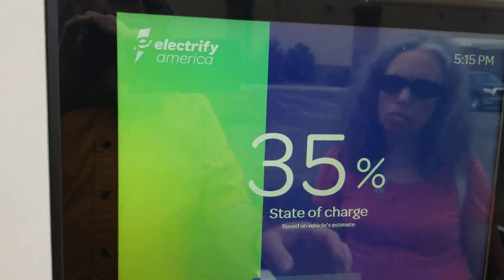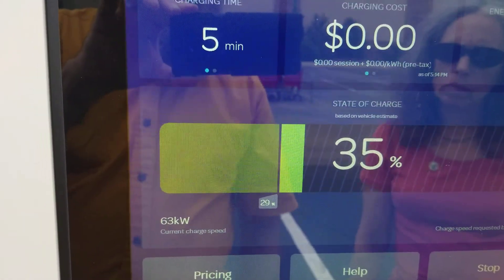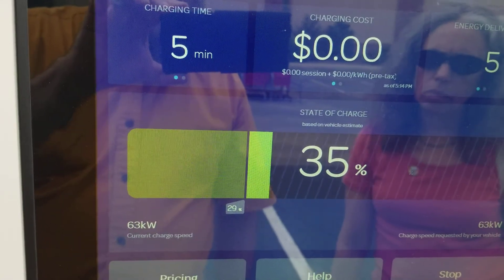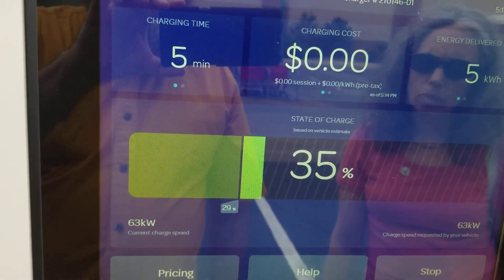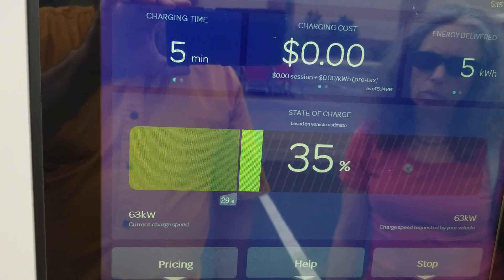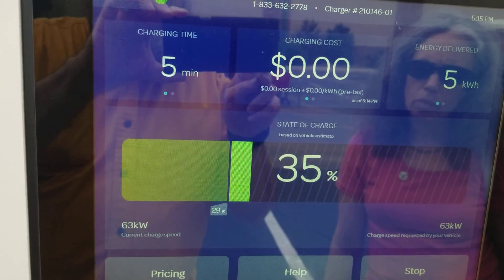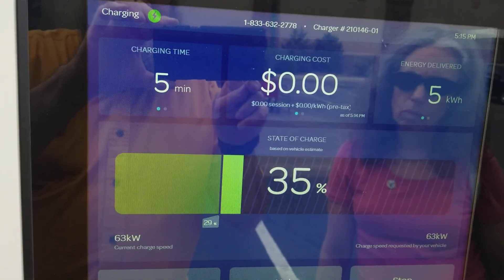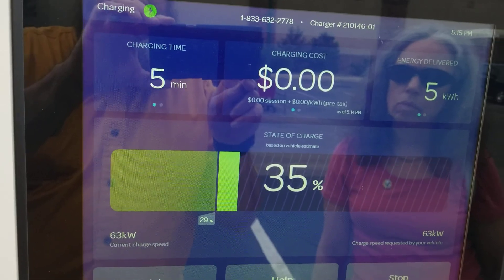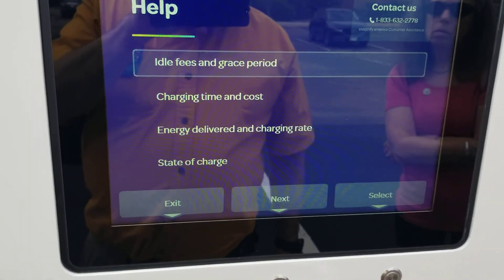Five minutes in, at 35% charge, it has now increased to 63 kilowatts. Normally you don't see charge rates increase while charging — that seems to be a peculiarity of the CTEK CCS-1 to Tesla converter.